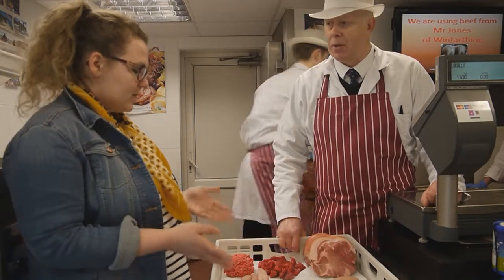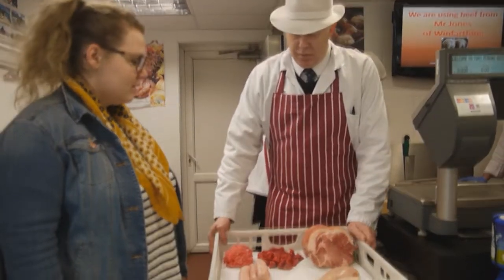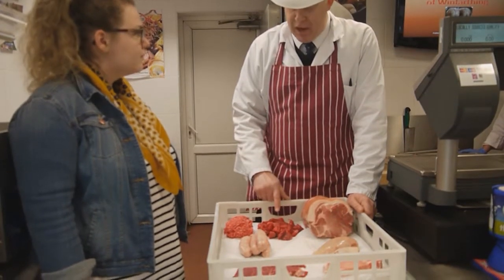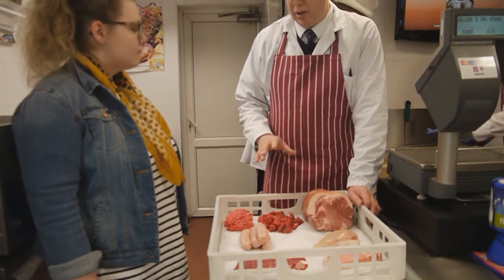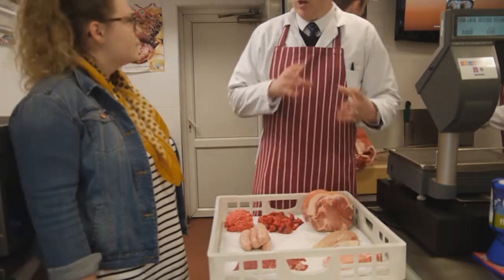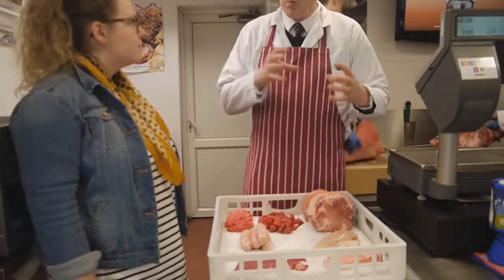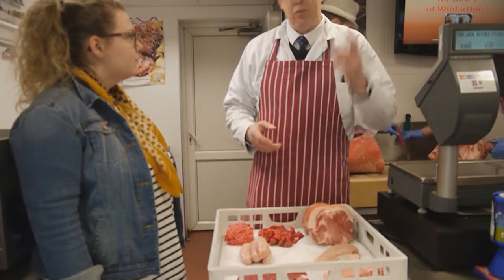So can you tell us what some of these things are and what's best to do with them? Certainly. Well, from the cheaper end, we've got stewing beef there - it's a great one for casseroles and stews. A little will go a long way; you can pack it out with vegetables to make it go a bit further. Good hearty meals, especially in the cold weather.